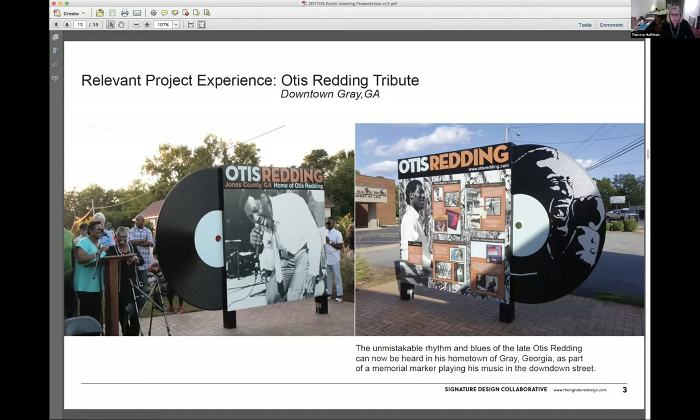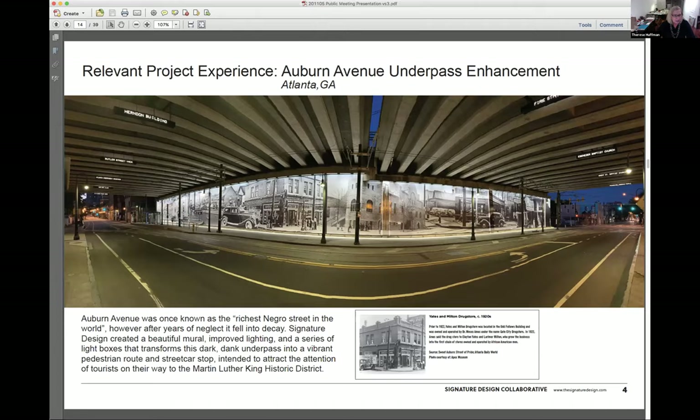Here are some examples of projects completed in recent years. The Otis Redding tribute — the unmistakable rhythm and blues of the late Otis Redding can now be heard in his hometown of Gray, Georgia, as part of a memorial marker playing his music in the downtown street. The Auburn Avenue underpass enhancement: with the help of Inga Kennedy, the community's input about what they wanted — improved safety, lighting, and bringing back history lost to the construction of an eight-lane overpass — was gathered. Auburn Avenue was once known as the richest Negro street in the world. Signature Design created a beautiful mural, improved lighting, and a series of light boxes that transforms this dark underpass into a vibrant pedestrian route and streetcar stop intended to attract tourists on their way to Martin Luther King's historic district.